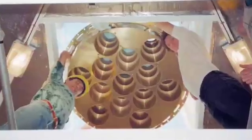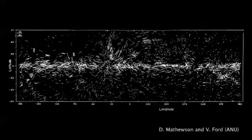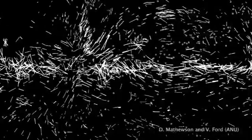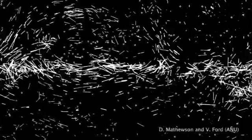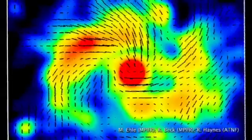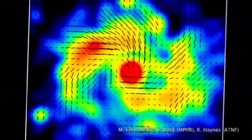The telescope's early work laid the foundations for many important areas of research. For example, in the 1960s, scientists using the Parkes telescope found that our galaxy has a magnetic field a million times weaker than the Earth's. We now know that other galaxies have magnetic fields too, but they are still not completely understood, and this remains an active area of research.